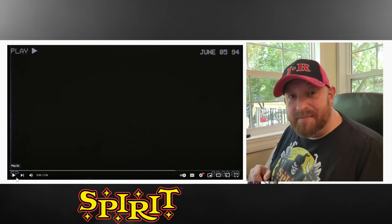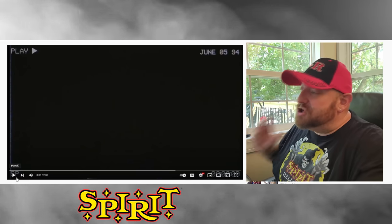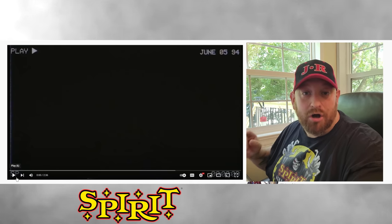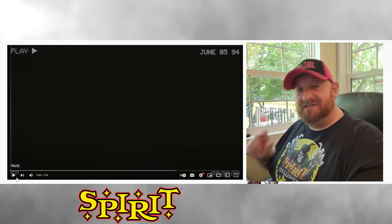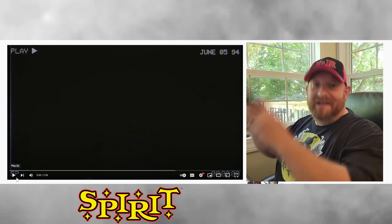Since this is about Experiment 1031, the very first thing we need to do before we even unbox it is to go to the Spirit Halloween page on YouTube, their own channel, and we're going to watch the Experiment 1031 video, which I have not watched yet, so this will be interesting.